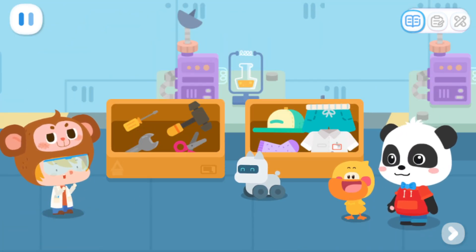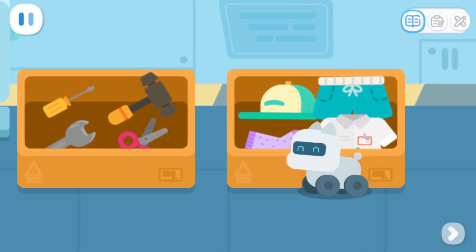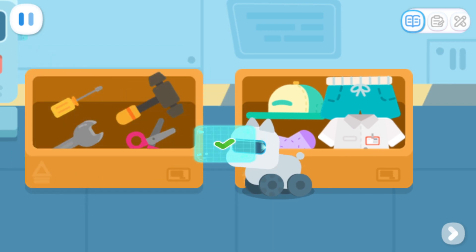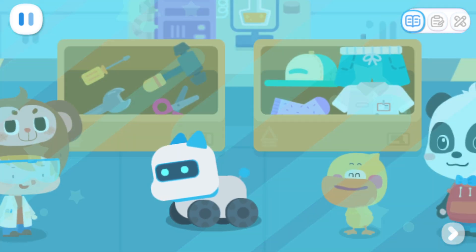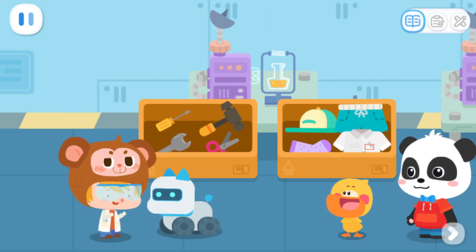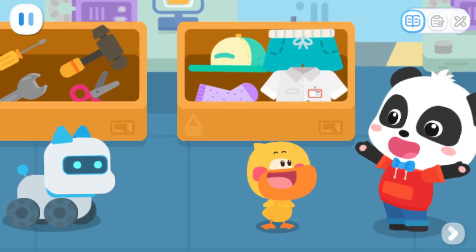You did a good job sorting them out. Buddy can learn by himself now. Buddy starts learning. Clothes. Tools. Whoa, super evolution! Buddy has grown bigger! Hey, the next evolution will be even more amazing. Let's continue to help Buddy learn and complete his evolution.